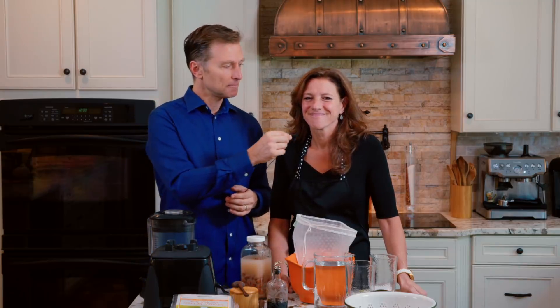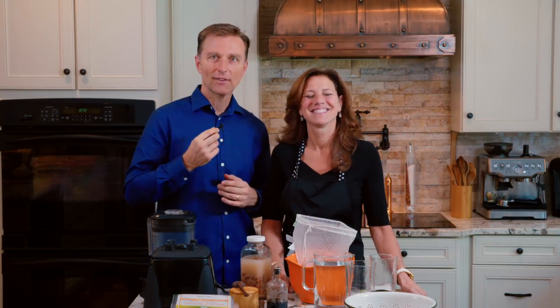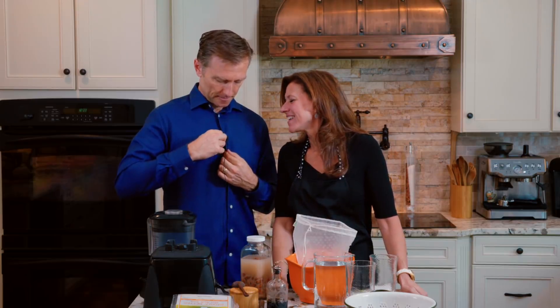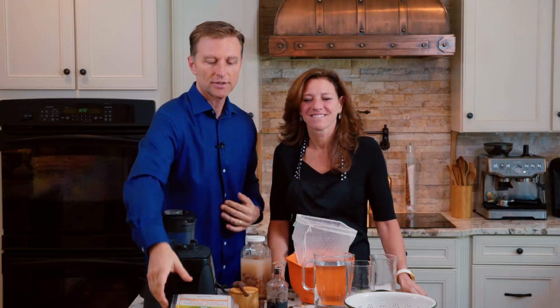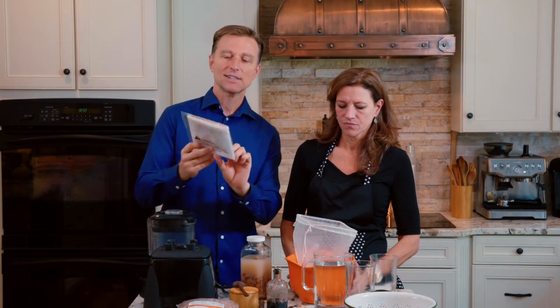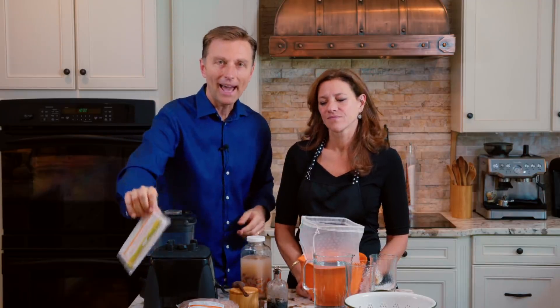We have one mic, so we're sharing it today. I'll do all the talking. So the first product is almond milk. This is a really great product. It's called Ellie's Best Bigger Better Nut Milk Bag.